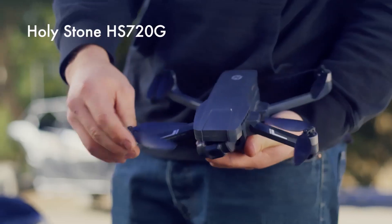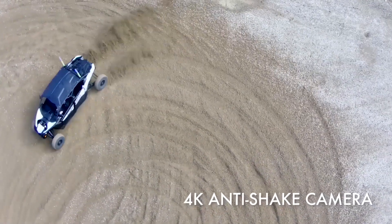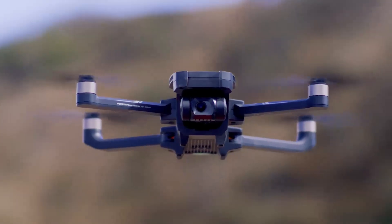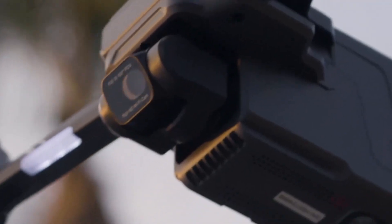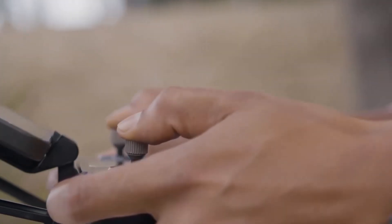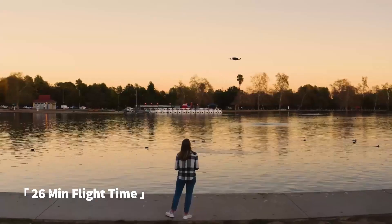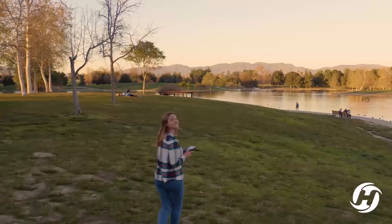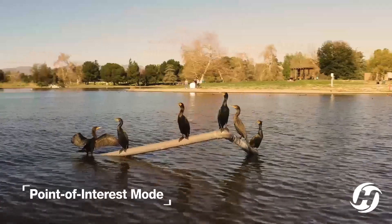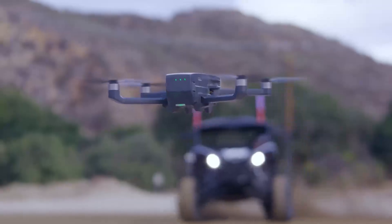The Holystone HS 720G 4K EIS drone is a cheap and cheerful beginner drone from Holystone, a Chinese drone brand. It has a 4K EIS camera and a fixed aperture. It can record up to 4K video at 30 FPS and FHD video at 60 FPS. It also supports 12-megapixel stills in RAW and JPG. The HS 720G has a maximum flight time of 26 minutes, a maximum speed of 40 kilometers per hour, and a maximum transmission range of 800 meters. It also has GPS positioning, point of interest, follow me, and tap fly features.